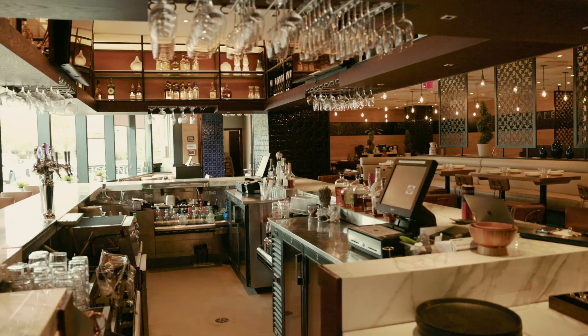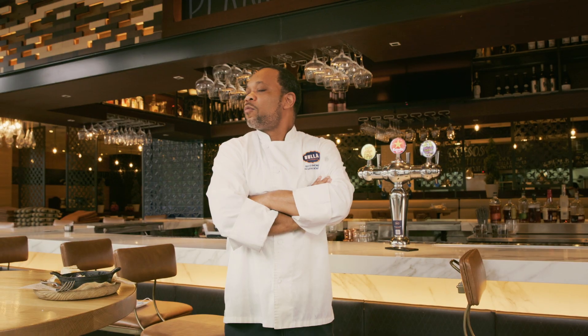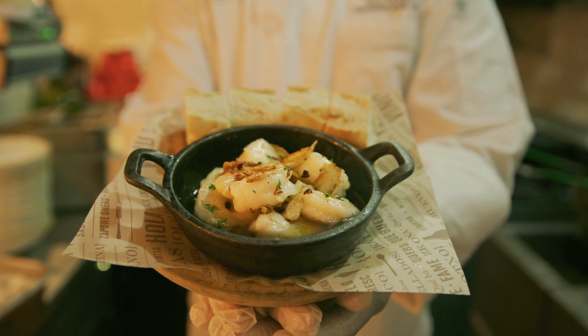My name is Chef Tico. I'm an executive sous chef here at the Buya Gastro Bar in Plano. Let me tell you about my favorite temptation — the shrimp gamba ajillo.